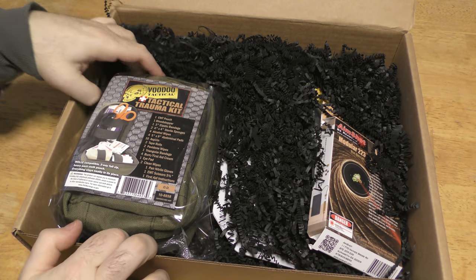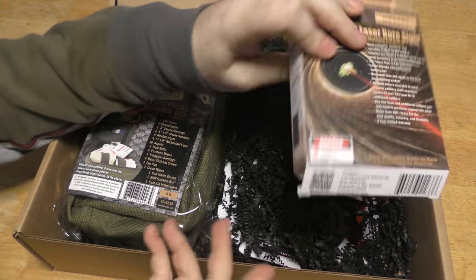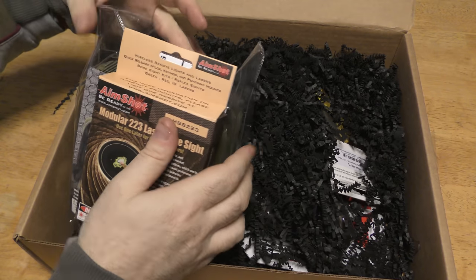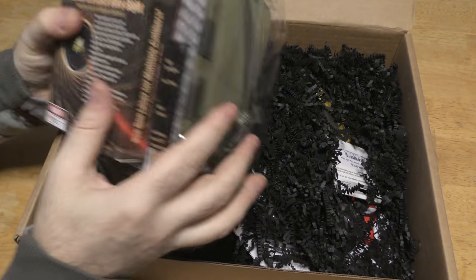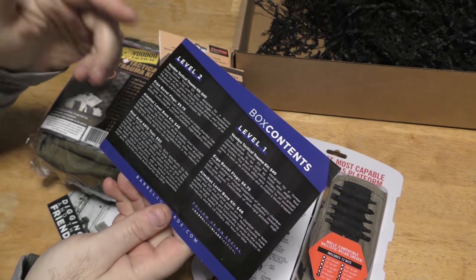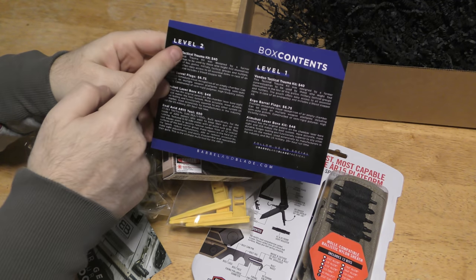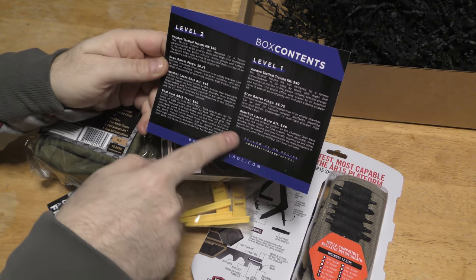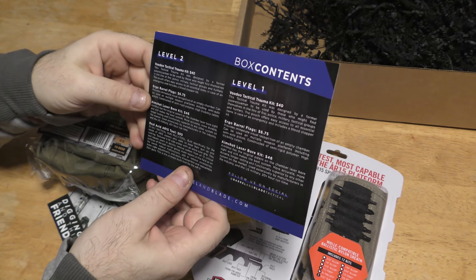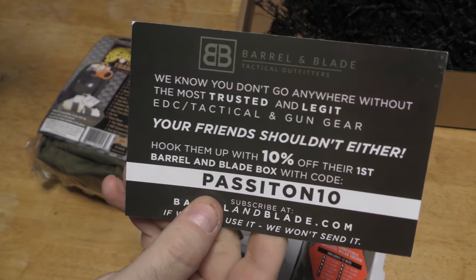Oh, they sent me medical stuff — that'll be fun. And what is this over here? A modular .223 laser boresight. This has the potential to be awesome or a huge disaster. Let's get everything unpacked. Not a lot of items as Barrel and Blade boxes go, but some high-dollar MSRP items. Level Two adds one item that the Level One box does not have. We've also got a 10% off code.